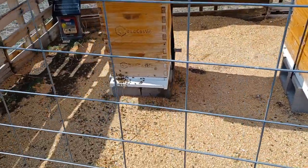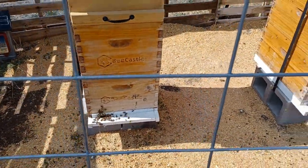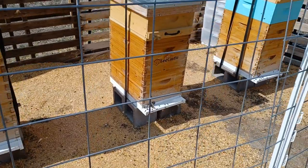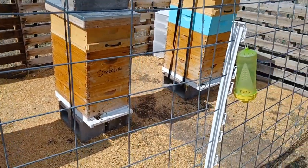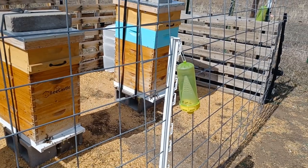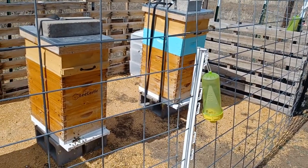Hopefully this weekend we're gonna get in there and see if we can find queens, find larva, and see what's going on because spring's trying to get here. So get out there and bait your yellow jacket traps early — let's try to catch those queens. I will see you next time!